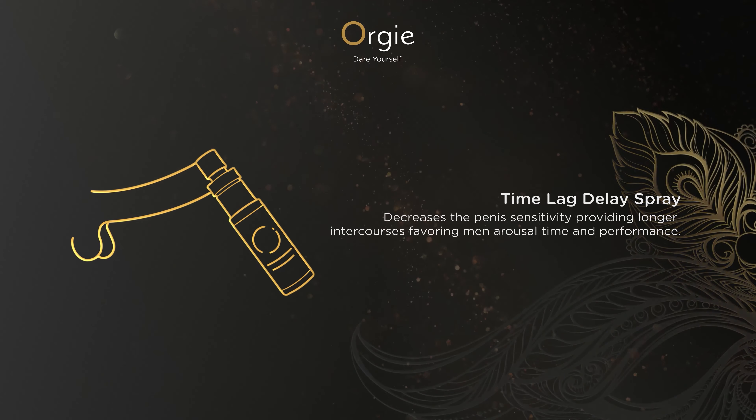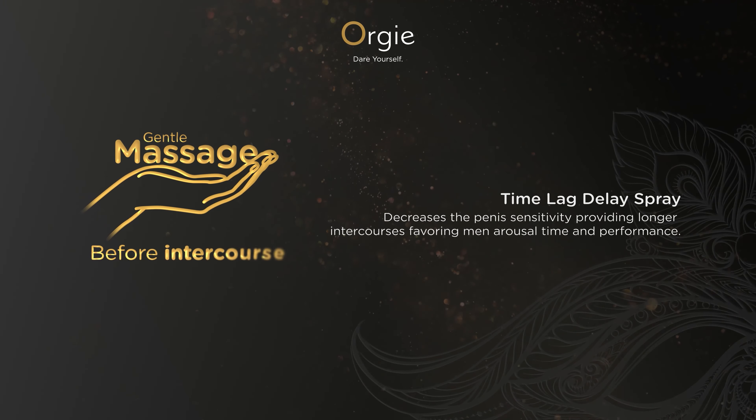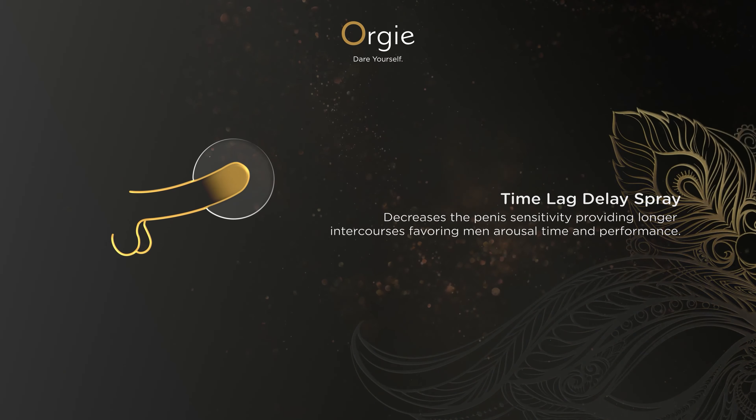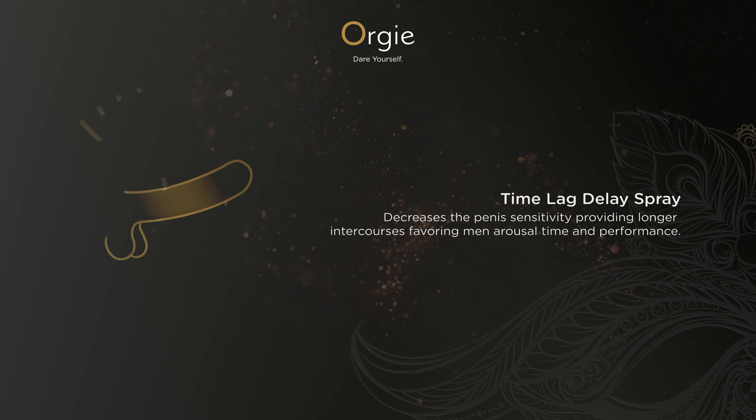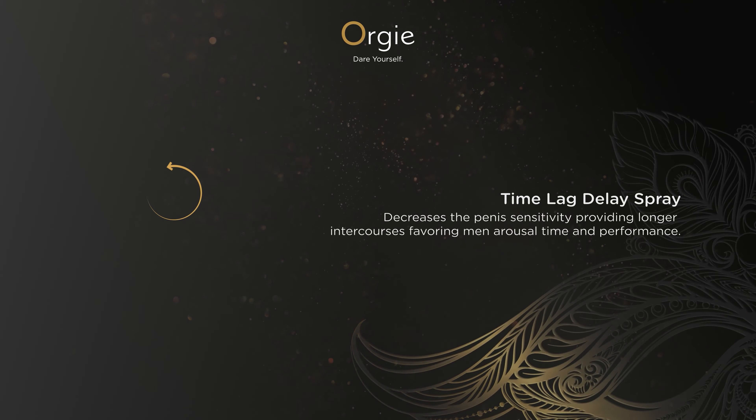Just pump 2 or 3 spray doses on the penis with gentle massage, just before intercourse, aim to cover the entire glands and shaft evenly. Wait a few seconds until the area is less sensitive. Reapply as you wish.